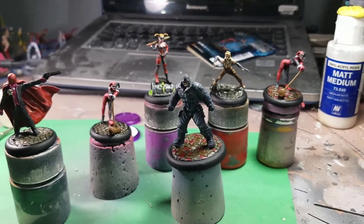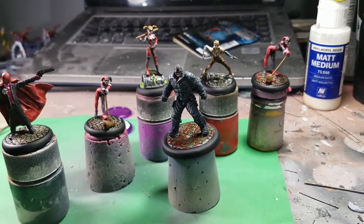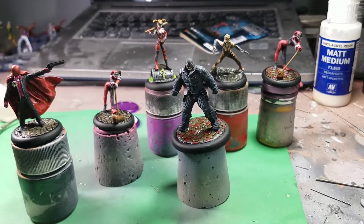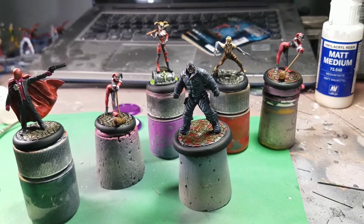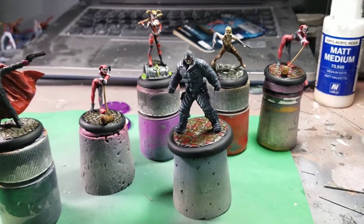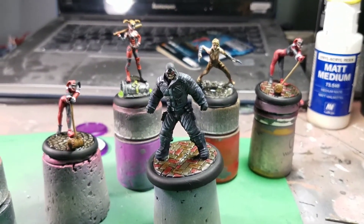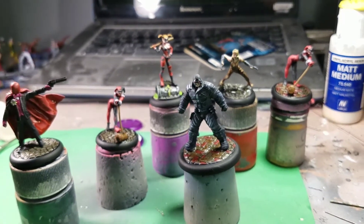These went pretty quick mainly because the color palette is so simple. Five out of the six models use the same three or four colors, so it moved pretty quick. Plus Bane is ultimately just one color, but you still do the shading and highlighting and all that kind of stuff.